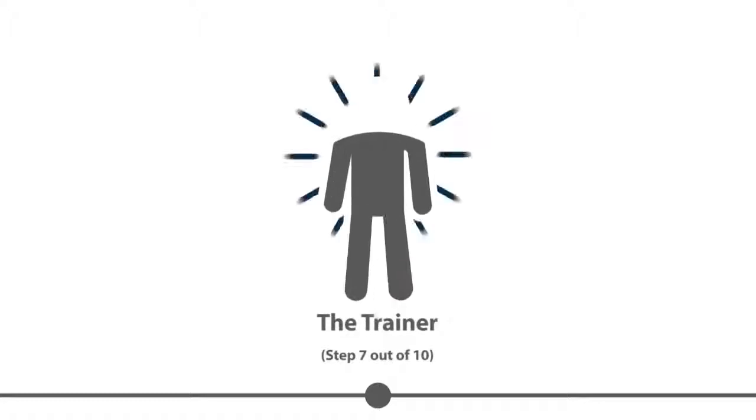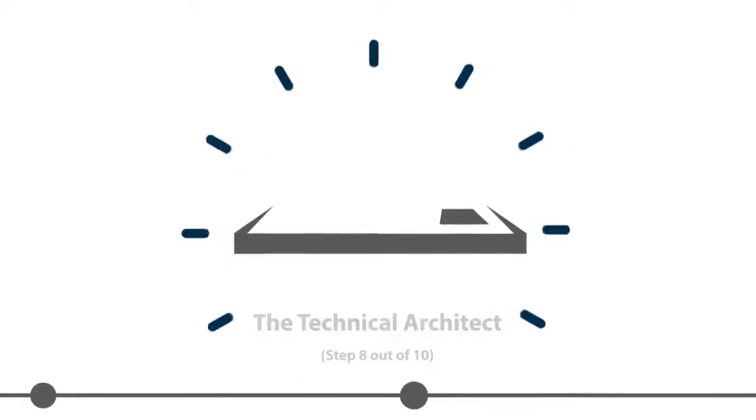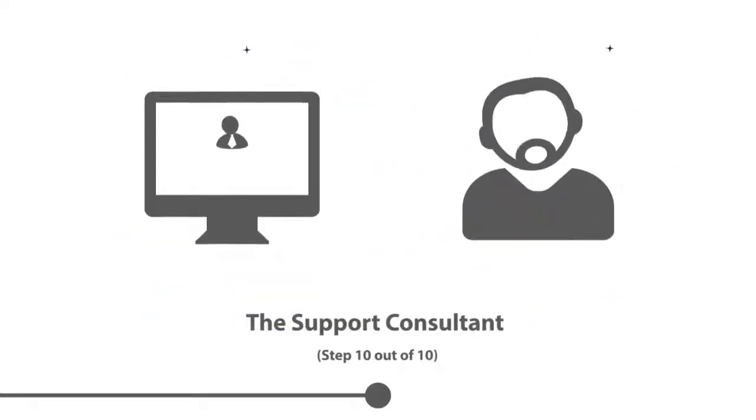The trainer enabled the employees at Customer Inc. to maintain and expand the output management solution themselves. The technical architect ensured optimal use of the customer's infrastructure. The job distributor and the support consultant solved issues quickly and ensured a stable solution.